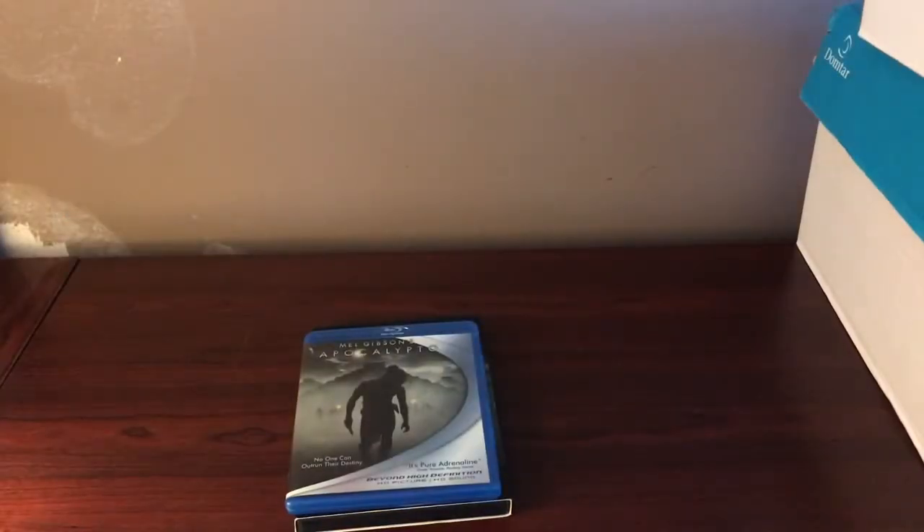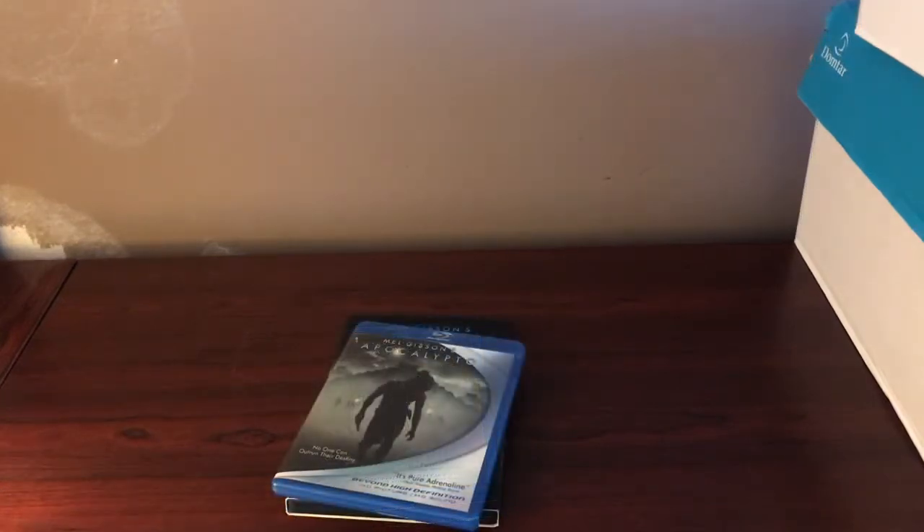Good afternoon, good evening, and good night everybody. Welcome to Cinema Time. As you can see by the intro, I've got tons of boxes to unbox. I recently bought another movie collection — about over 300 Blu-rays and DVDs — and today I'm going to be unboxing them and showing you everything that I got. So without further ado, let's get on with it.